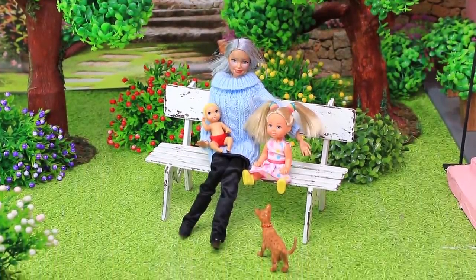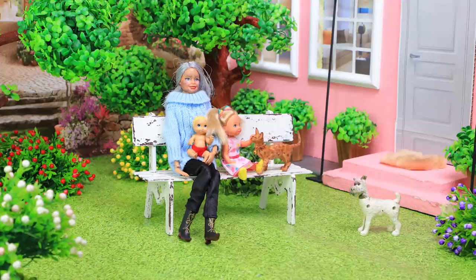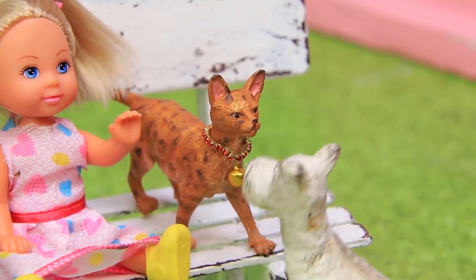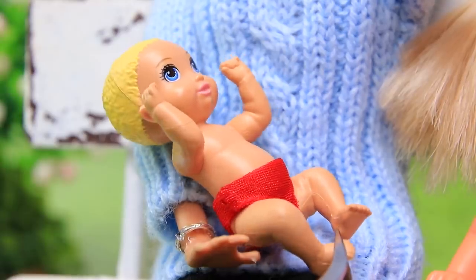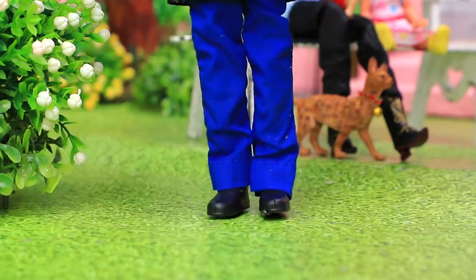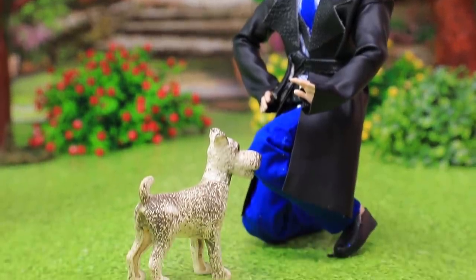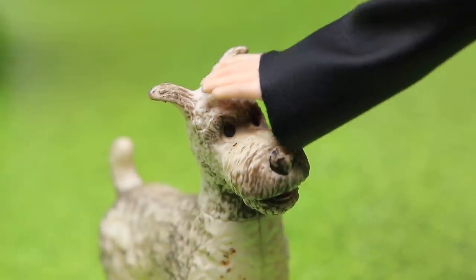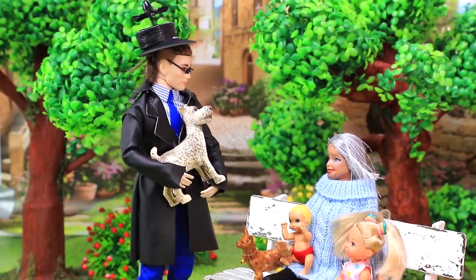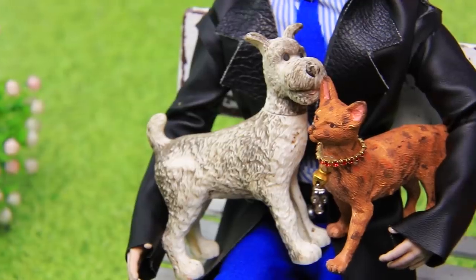Grandma, the grandkids, and the cat are enjoying the warm sun. Who would have thought that a lost dog would ruin everything? The dog scared everyone with his barking. But don't be afraid — a super spy in his beanie hat is already coming to the rescue. He quickly shielded the family from this dangerous animal. It turned out that the dog wasn't angry at all — he was just scared. Don't be afraid, Spike is a good boy. Thanks, son. Even the cat gets along with him now.